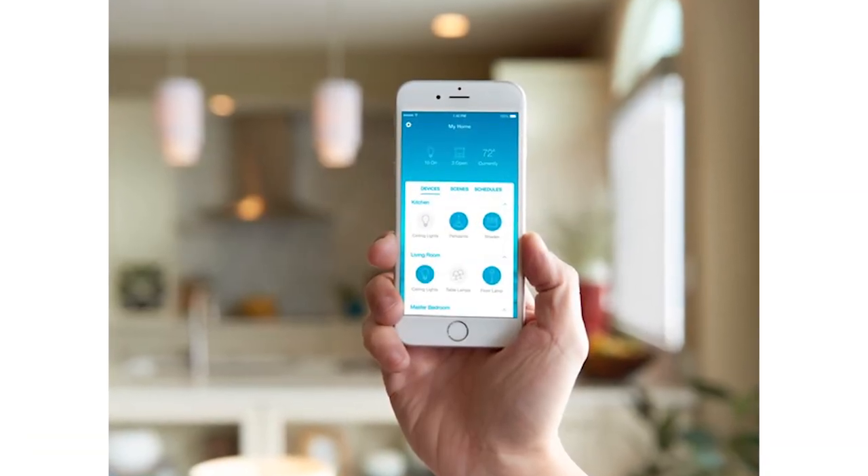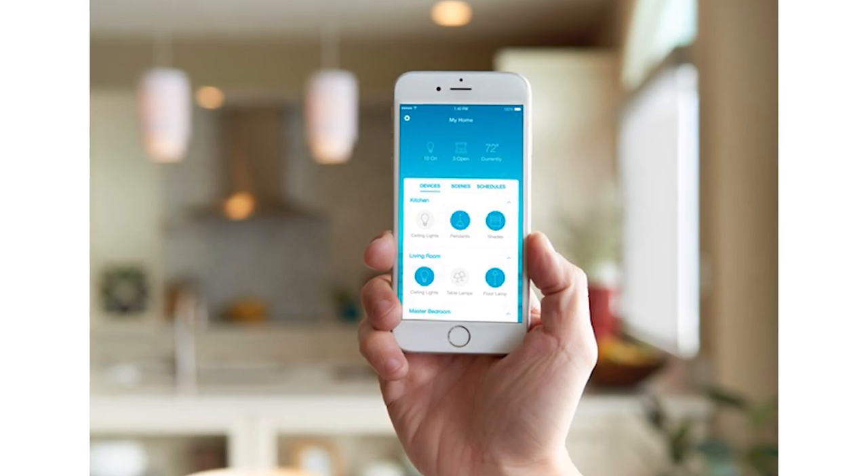Or you can use an actual app. That makes it so easy — it's fantastic. You can do that from anywhere in the world as well. Not necessarily voice control, but the actual app integration — you can control your lights and shades globally.